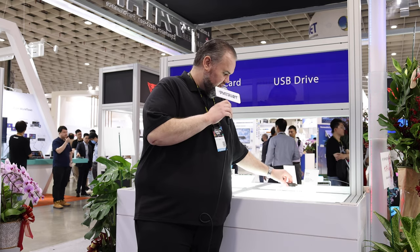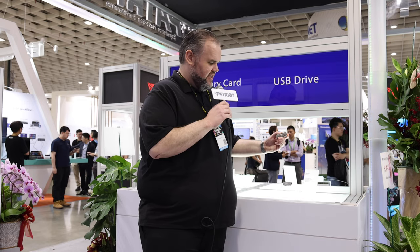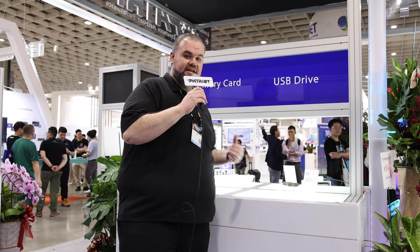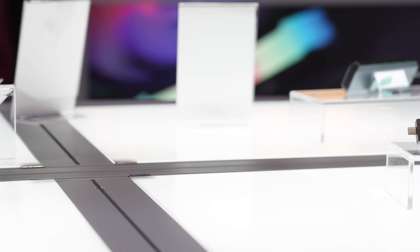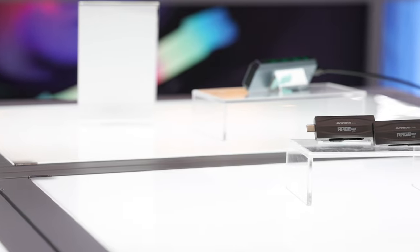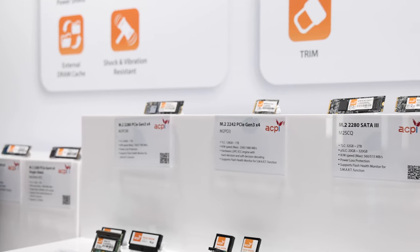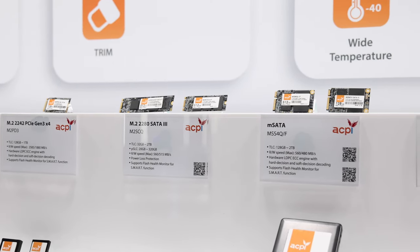Next to it we have our Supersonic Rage Duo USB drive — a slider-type that toggles between USB-A and USB-C. It delivers 400 megabytes per second read and write, comes in up to one terabyte capacity, and is universally compatible between Mac and PC in its standard format.